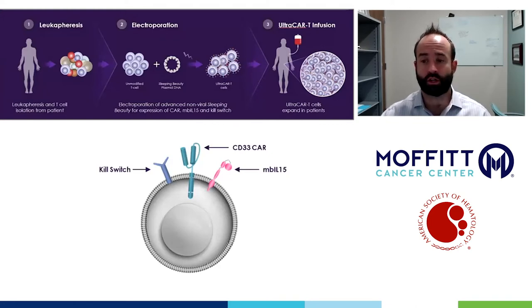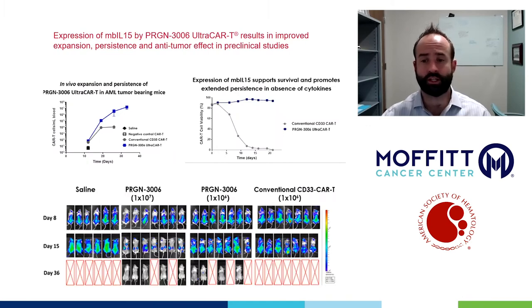The CAR we're using targets CD33, but also has membrane-bound IL-15 to improve the persistence and phenotype of the CAR T product, and has a kill switch, which is important as a safety mechanism. Preclinical data strongly support that the incorporation of membrane-bound IL-15 significantly improves outcomes in in vivo models versus traditional CD33 CAR alone.